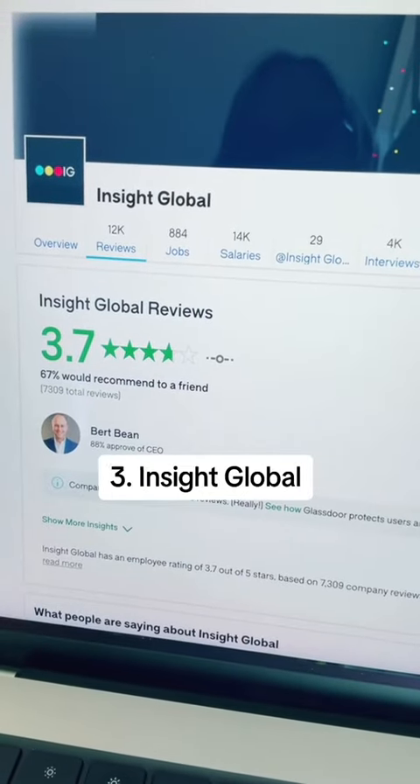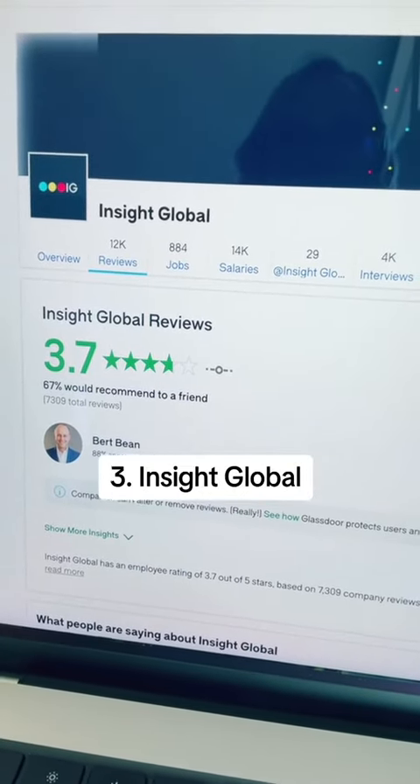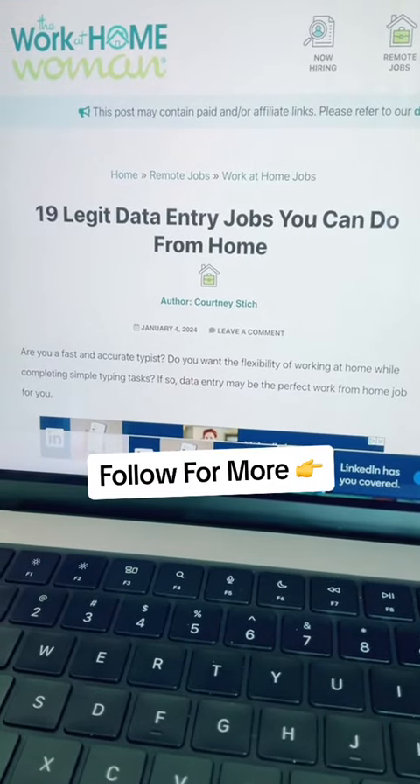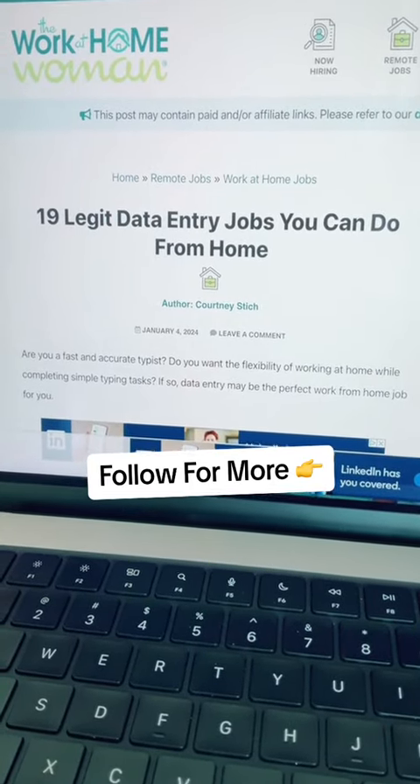Insight Global gets a 3.7 star rating out of 5 on Glassdoor.com. For more companies that hire remote data entry agents, head on over to theworkathomewomen.com.